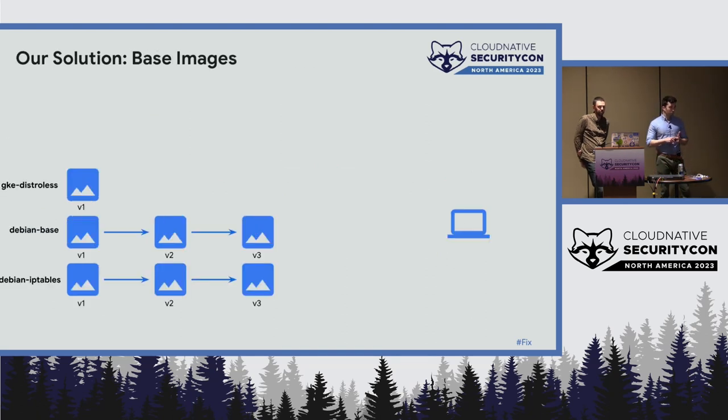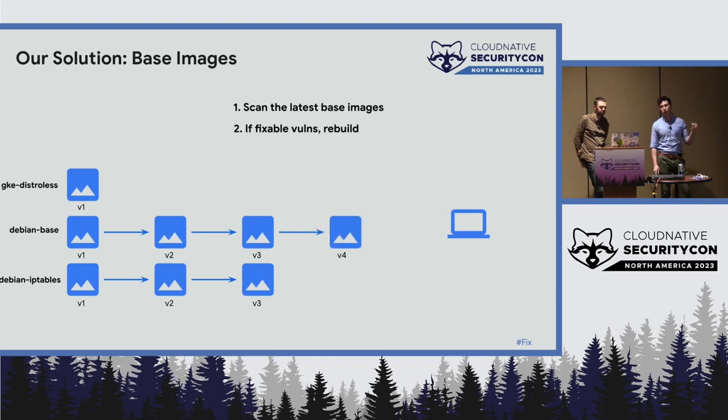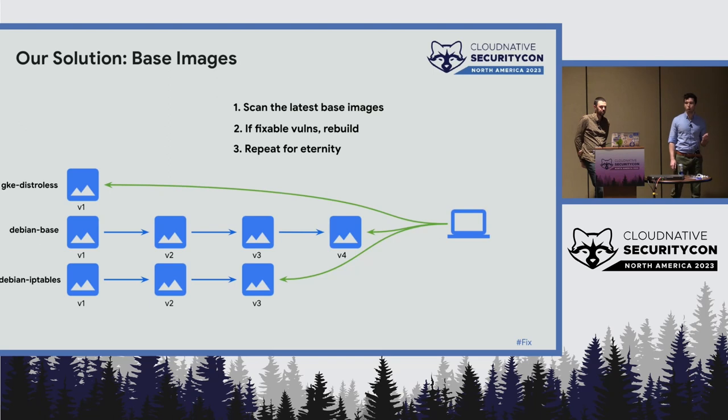Originally we tried to determine parent-child relationships on images and base images. More recently we've taken a different tack. We have a finite, limited set of base images — those are represented on the left, with the oldest tag on the left and newest on the right. We have automation that scans the latest of these continuously. If we find a vulnerability in, say, the WM base image, we automatically create a new tag, and then scan the latest again — we just do this for eternity. This ensures that when you need to patch your container, you always have a patched base image available.